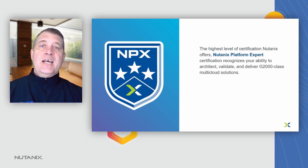Following the NCX, we offer the NPX certification, which is the highest level of certification that we offer. Nutanix Platform Expert — that certification really recognizes your ability to architect, to validate, and to deliver G2000 class multi-cloud solutions.